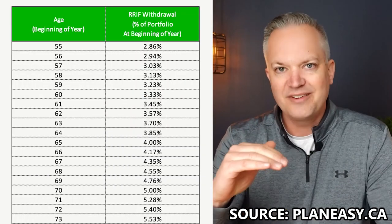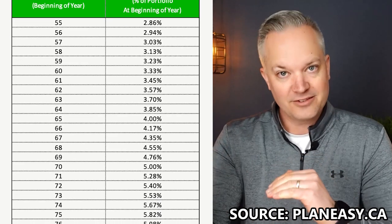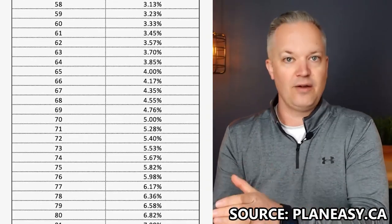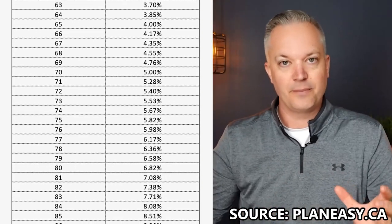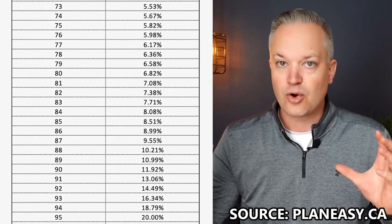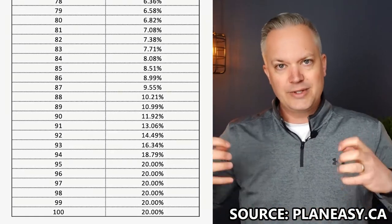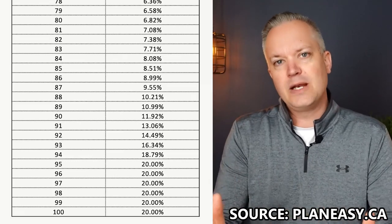When you move money to a RRIF — a Retirement Income Fund — there is a minimum amount that you have to take out every year. We'll put a link to that below. Once you've made that conversion, there is a minimum requirement that you have to take out. There's no maximum. So if you put $50,000 over to your RRIF and something came up and you needed to take the whole amount out, you can do that. There's no maximum on a RRIF.